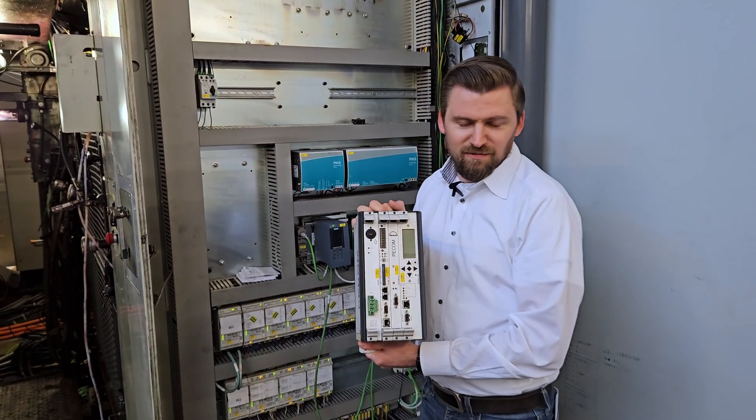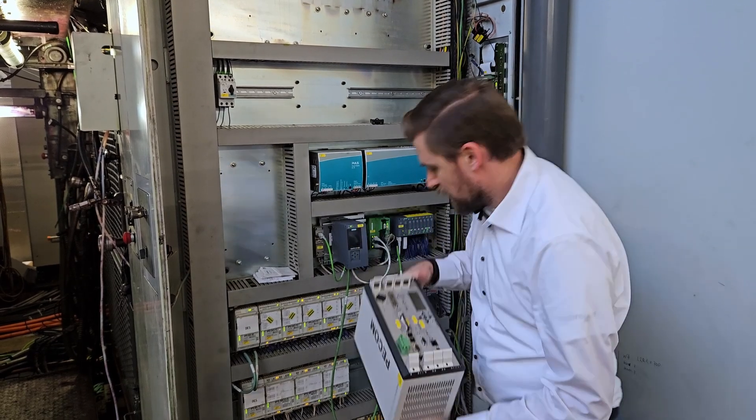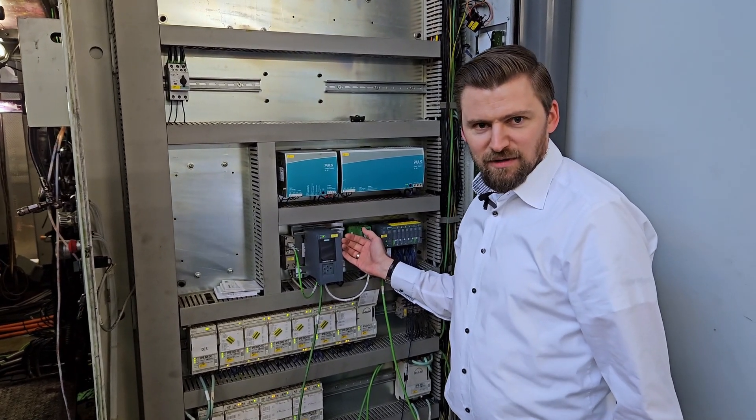This is an example of a UC4. It's an obsolete proprietary hardware from Manor Longos. And nowadays we are using non-proprietary hardware from Siemens.